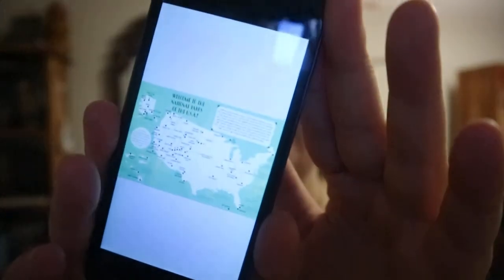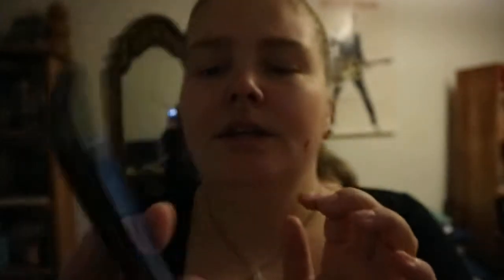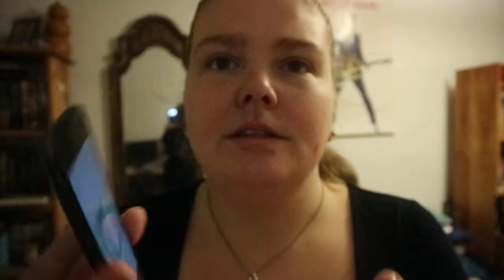First you get a map of the US showing where the parks are, which is really nice. It includes Alaska and Hawaii too, so it's not just mainland USA.